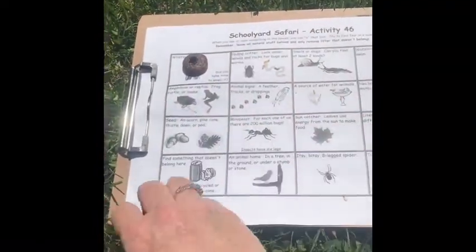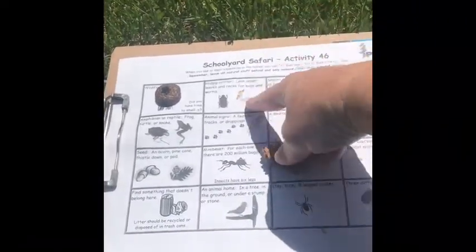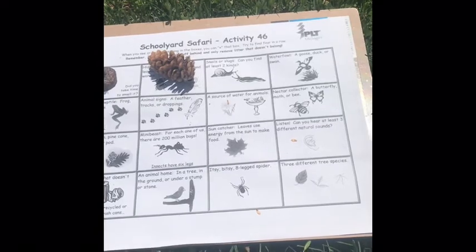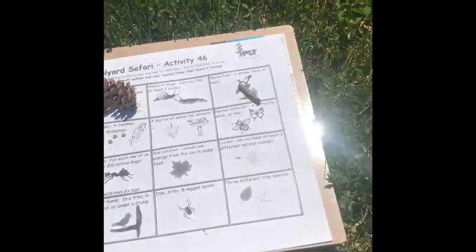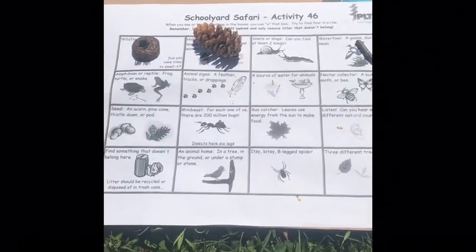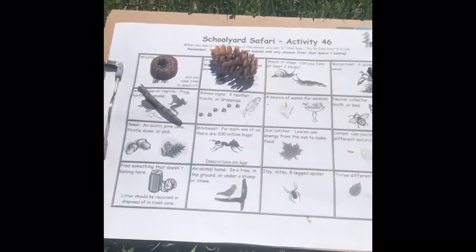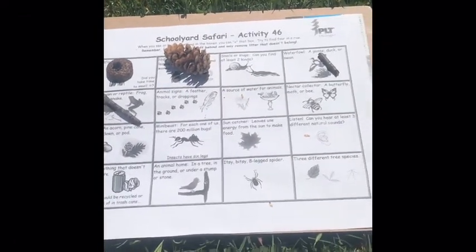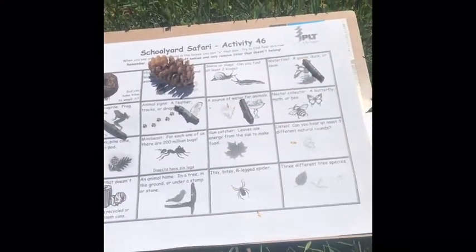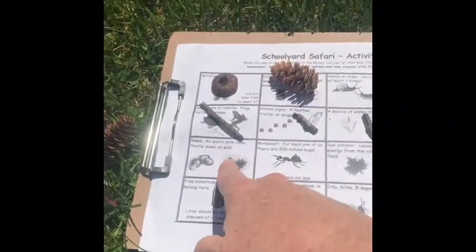I found some wildflowers, I found the hiding critter — the worm I found in my compost pile. I didn't find any snails or slugs, and I haven't seen any waterfowl but I definitely heard one, so I'm going to add that. I didn't see frogs, turtles, or snakes, but I saw the ripples when one jumped into the pond. I saw animal signs, the source of water at my little pond, my nectar collector, and definitely seeds and pine cones.